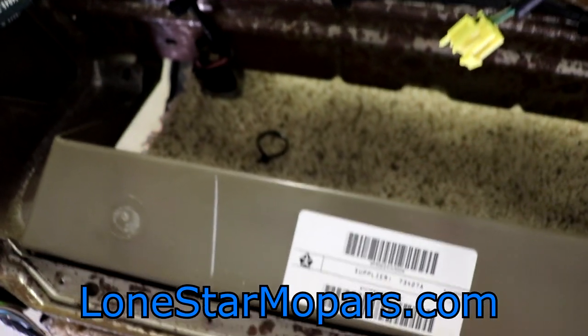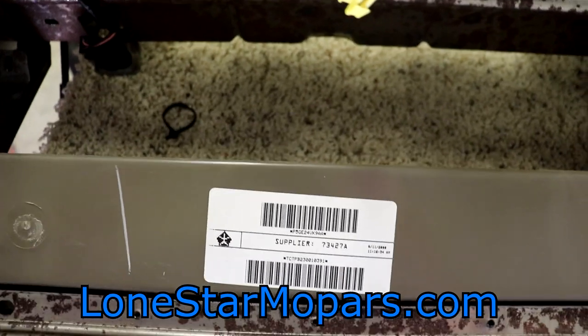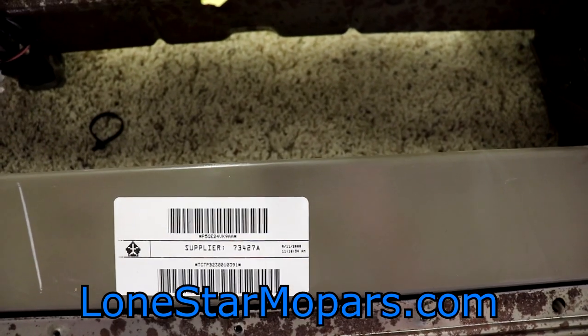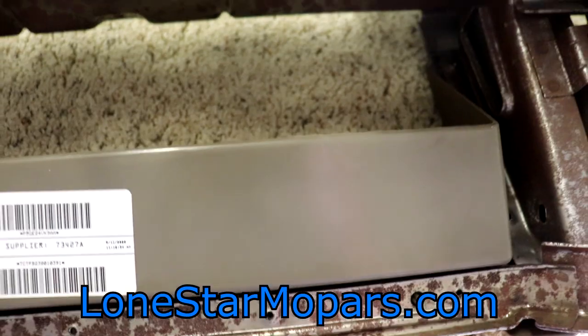You'd have to go to a wrecking yard, and that's going to be a ton of work. You're probably going to get something in worse shape than what you already have. If you find something online that's in good shape, it's expensive, and it'll probably be ruined in freight because it's not going to be close by.